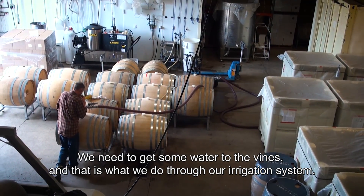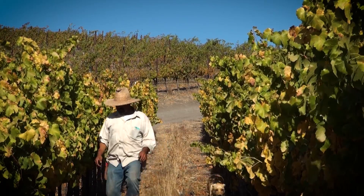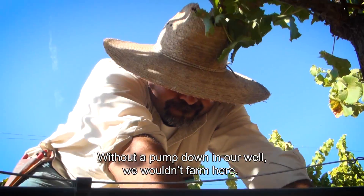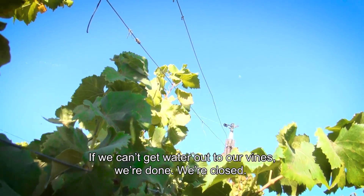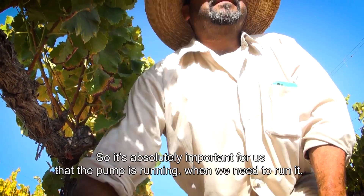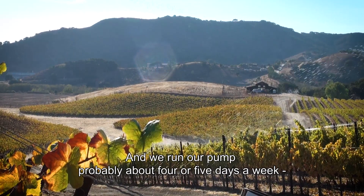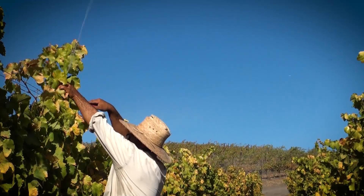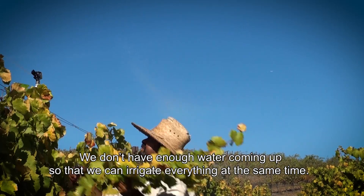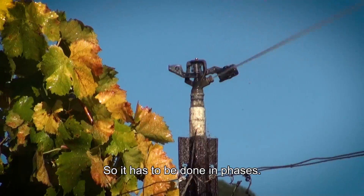We need to get some water to the vines, and that is what we do through our irrigation system. Without a pump down in our well, we just wouldn't farm here. If we can't get water out to our vines, we're done — we're closed. It's absolutely important for us that the pump is running when we need it. We run our pump probably about four or five days a week depending on which section we are irrigating. We don't have enough water to irrigate everything at the same time, so it has to be done in phases.